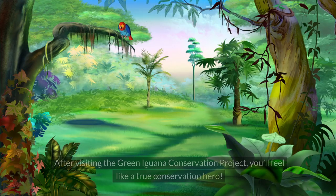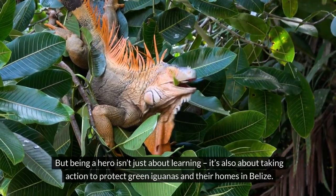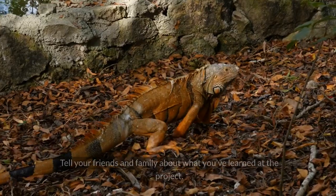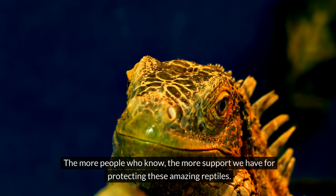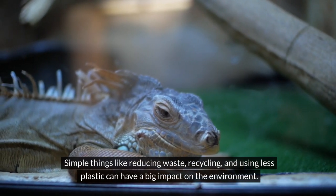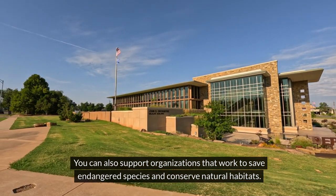After visiting the Green Iguana Conservation Project, you'll feel like a true conservation hero. Being a hero isn't just about learning — it's also about taking action. One way you can help is by spreading the word: tell your friends and family what you've learned and share photos and stories to inspire others. You can also be mindful of your actions — reducing waste, recycling, and using less plastic can have a big impact on the environment.